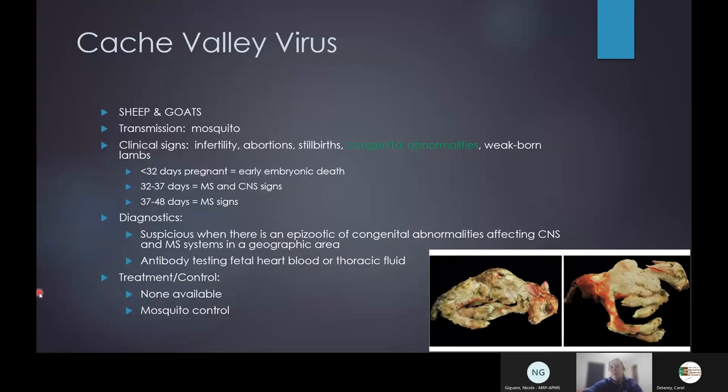The biggest presentation of cache valley is congenital abnormalities — twisted legs, large skulls, hydranencephaly — and poor reproductive performance. If the sheep or goat is bitten by an infected mosquito early in pregnancy (less than 32 days), she'll go through early embryonic death and rebreed. In my own flock and many others, ewes that went open last year ended up with the year off and likely became obese, contributing to the obesity and ketosis issues we discussed.